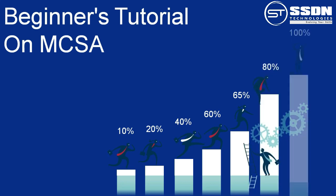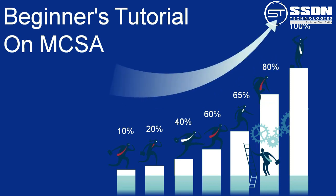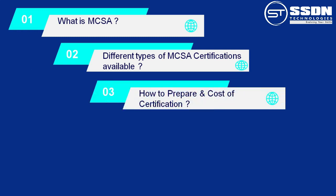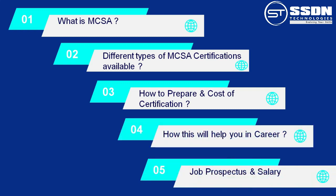Today, I am going to tell you about MCSA, that is Microsoft Certified Solutions Associate. In this session, we are going to discuss what is MCSA, what are the different types of MCSA certification available in the industry, how to prepare for the certification, the cost of certification, and how this will help you in career, job prospectus, and salary.